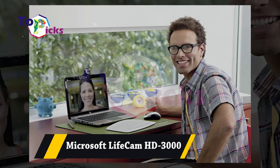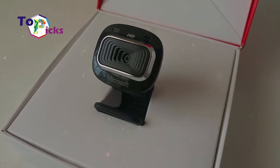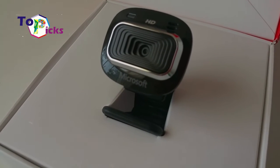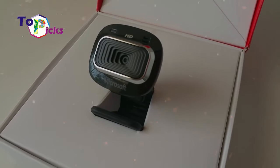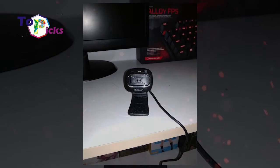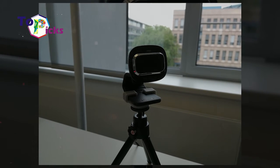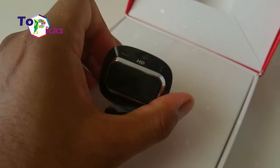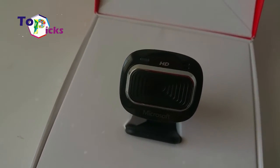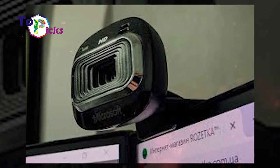Microsoft Livecam HD 3000. This webcam features a configuration of 1080p recording and 720p live video calling. It rotates 360 degrees and can be mounted on a tripod with autofocus. This webcam also has a wideband mic which can deliver crystal clear audio and features the Microsoft TrueColor system.